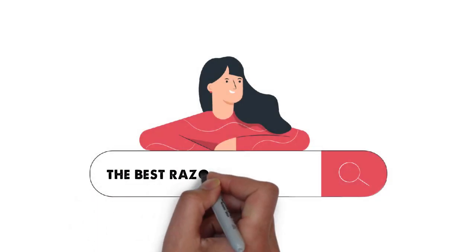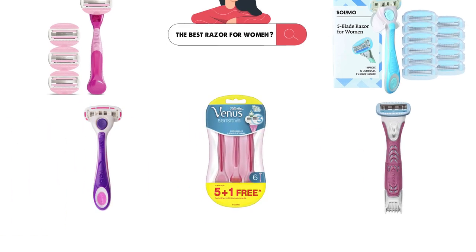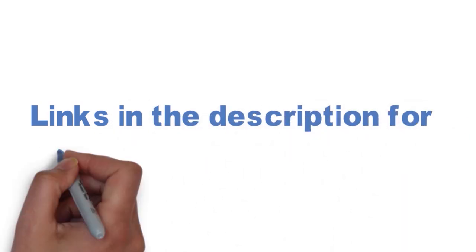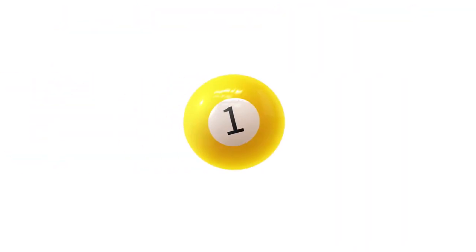Are you looking for the best razor for women? In this video we will look at some of the top women's razors on the market. We have included links in the description for each product mentioned, so make sure you check those out to see which is in your budget range.